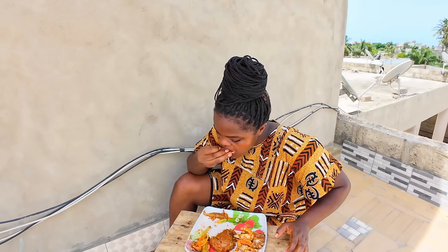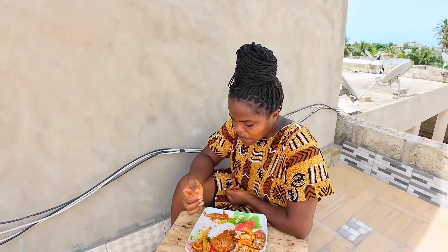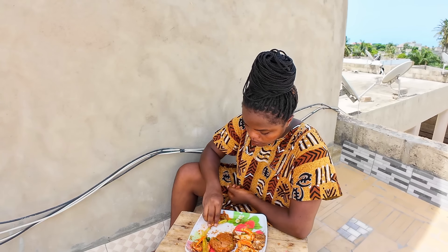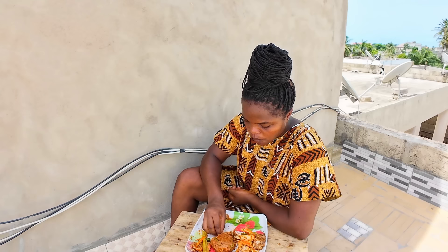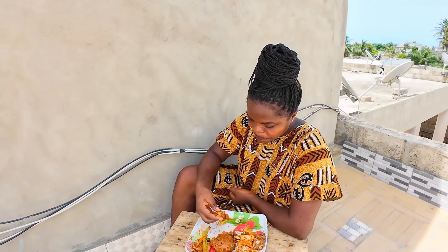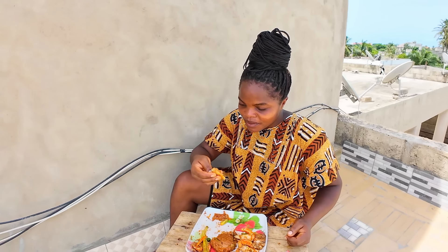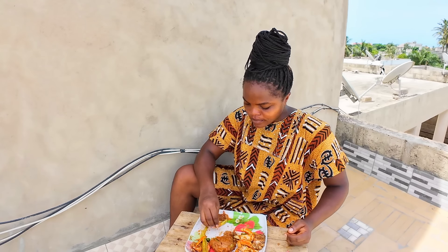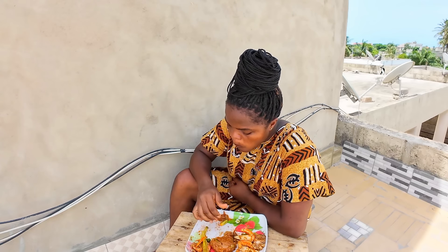My Togolese people who are watching, let me know how I did — I think I did a good job. This is really good. I can feel the smell of the pepper — the bell pepper, scotch bonnet pepper. I can eat this every day. It's so good, so delicious.